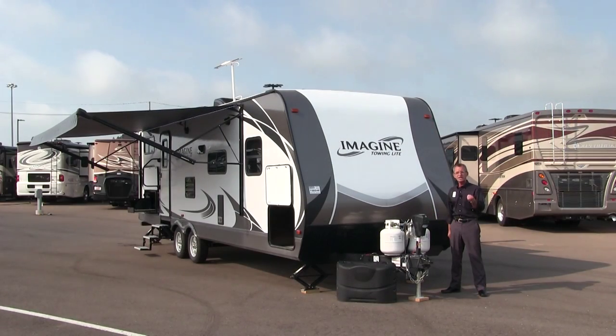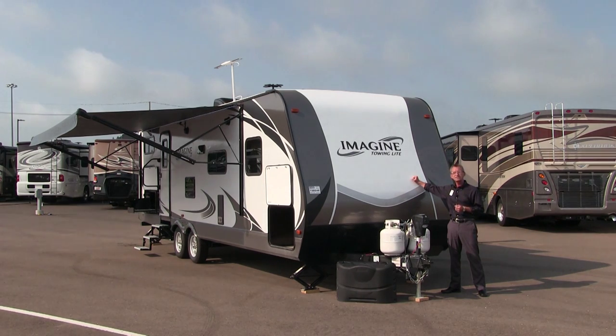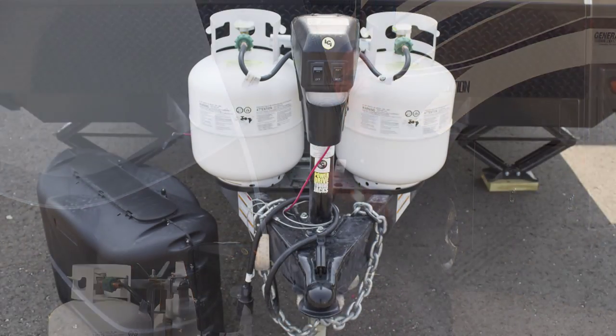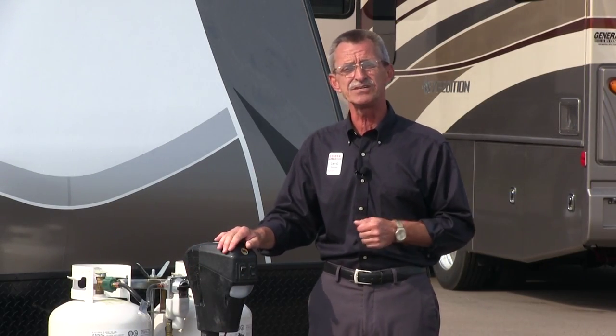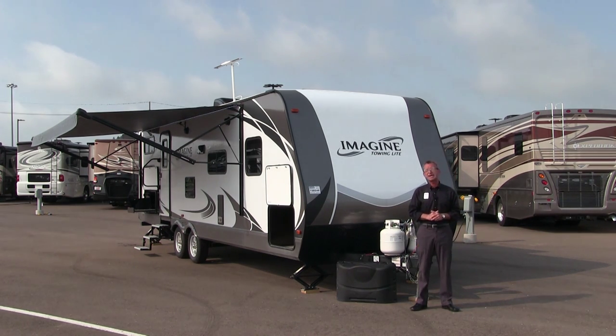The Imagine 2800BH has a gel-coated aerodynamic fiberglass front with diamond plate rock guard, two 20-pound LP canisters with an automatic switchover, power tongue jack to make getting this coach on and off your vehicle much easier, and this coach only weighs 5,900 pounds dry, which can be towed by medium-sized trucks and SUVs.